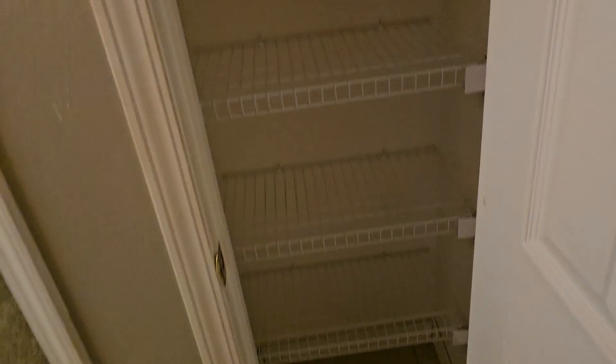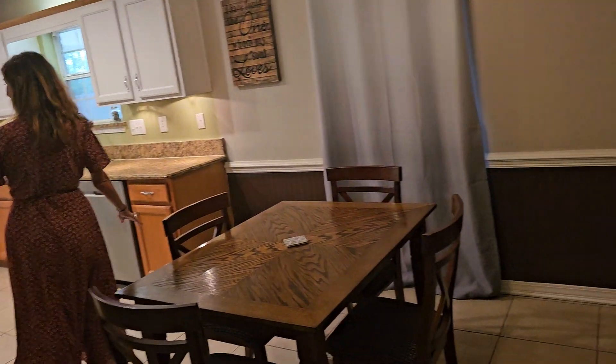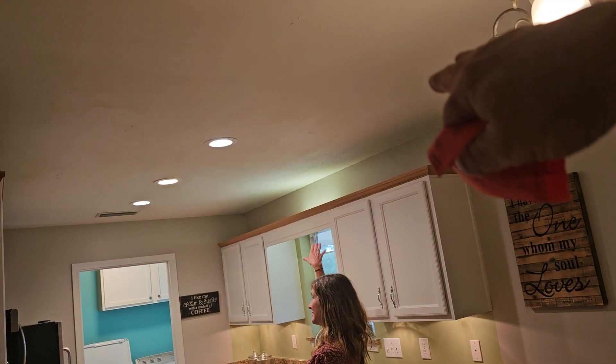Linen closet here, and there's attic access. Looks like the AC is in the closet over here. Den and dining area — we've got wainscoting going around here. Some three-candle pendant lights in the kitchen, plus under-cabinet lighting and over-cabinet lighting.